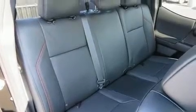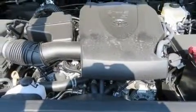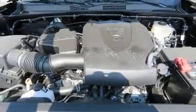Passenger security is always assured thanks to the various safety features, such as dual front impact airbags with occupant sensing airbag, brake assist, anti-whiplash front head restraint, and ABS brakes.